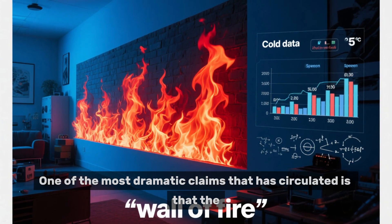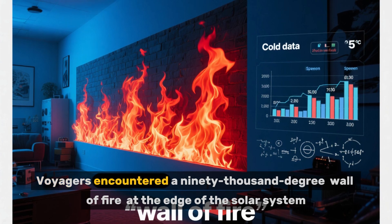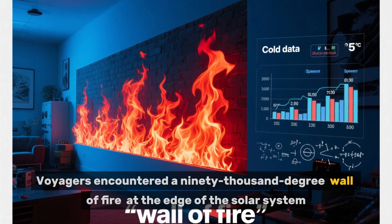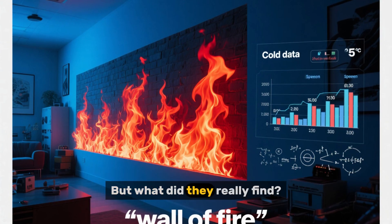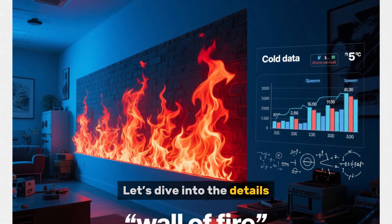One of the most dramatic claims that has circulated is that the Voyagers encountered a 90,000-degree wall of fire at the edge of the solar system. But what did they really find? Let's dive into the details.